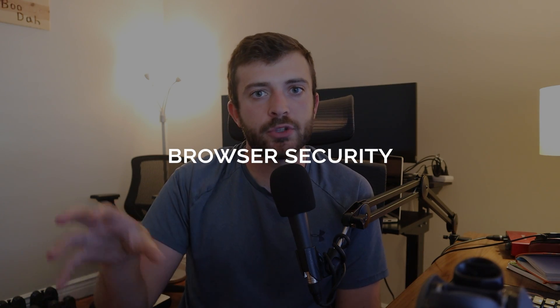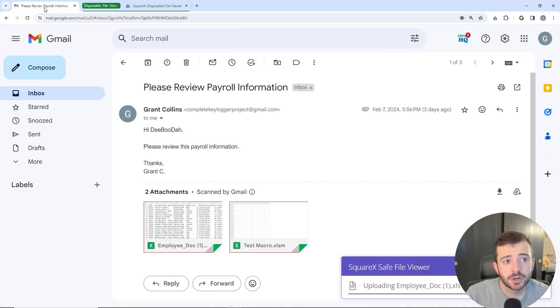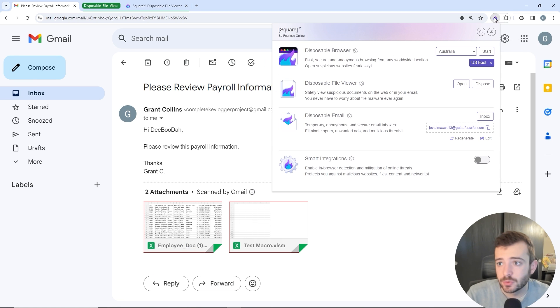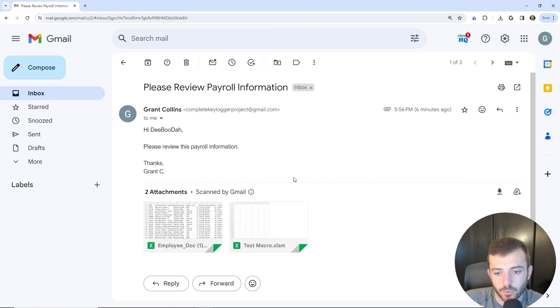And finally, browser-based security. Your browser is usually the gateway to the internet. I recommend installing uBlock Origin as a plugin — it helps with your online experience by blocking ads and malicious websites. There's also a browser plugin called SquareX that I tried out; I really like it because you can provision sandboxed accounts for phishing emails or to investigate files. It's a good plugin for spinning up a virtual machine to analyze files, especially handy for those in security.